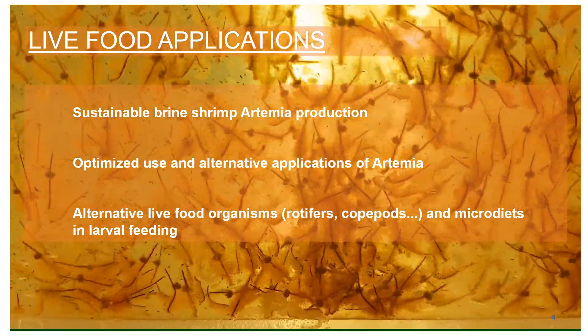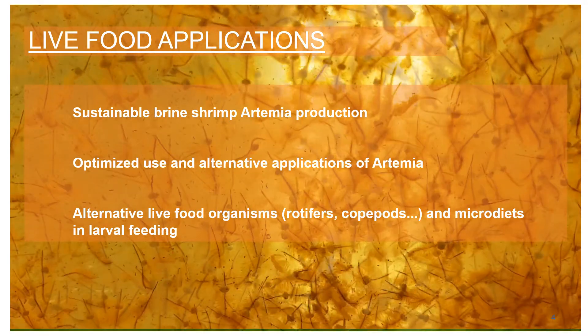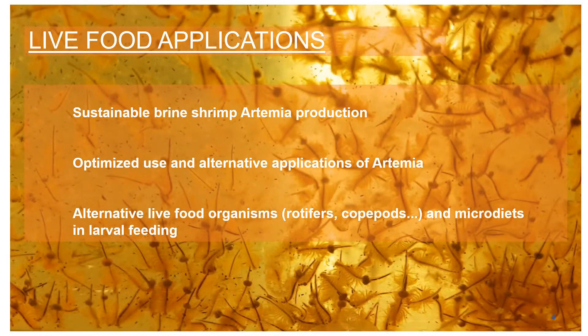At the ARC, but also in collaboration with many partners of the Global South, we work on developing protocols for the sustainable production of artemia. In addition, protocols for optimized use of the scarce resource of artemia cysts are being developed, as well as alternative applications of artemia. Apart from artemia, some research has been performed on alternative live food organisms and micro diets as a start feed in larvae culture.